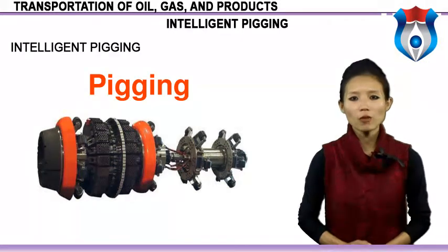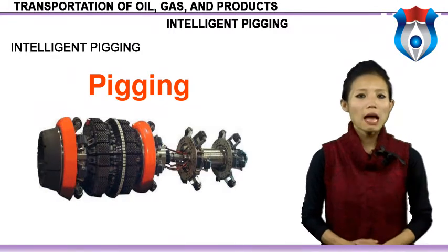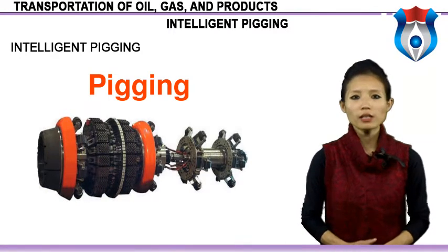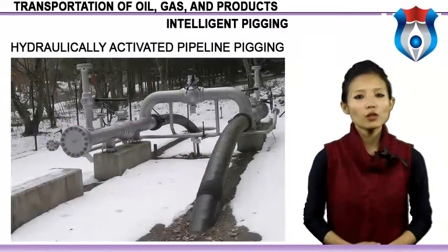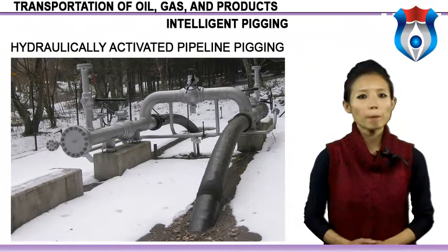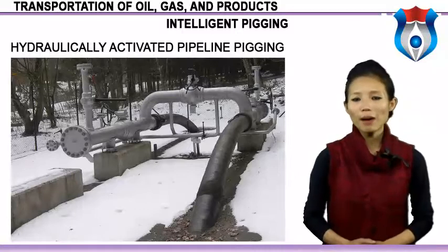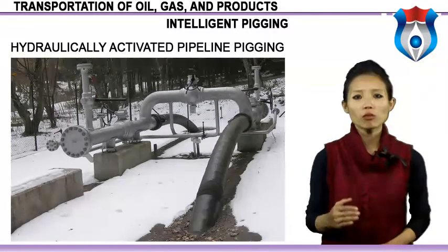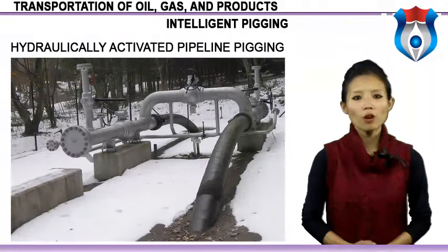Modern intelligent pigs are highly sophisticated instruments that vary in technology and complexity by intended use and by manufacturer. An intelligent or smart pig includes electronics and sensors that collect various forms of data during the trip through the pipeline. Hydraulically Activated Pipeline Pigging (HAPP) is a pig technology applied for pipeline cleaning. The basic principle is that a pressure drop is created over a bypassable pig held back against a pipeline's fluid flow. The pipeline fluid passing through the pig's cleaning head is accelerated, forming strong cleaning jets directed onto the inner wall in front of the pig, removing all kinds of deposit.